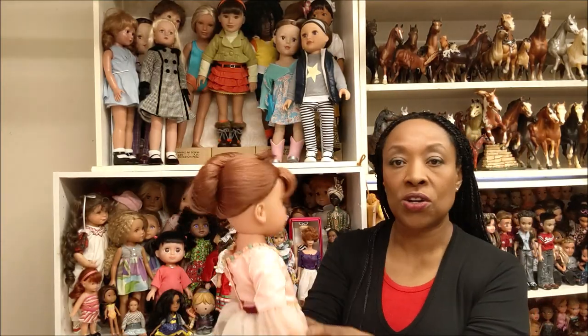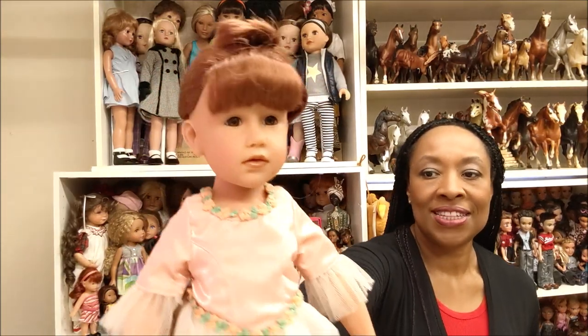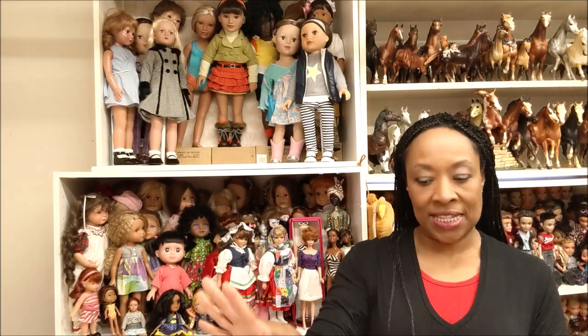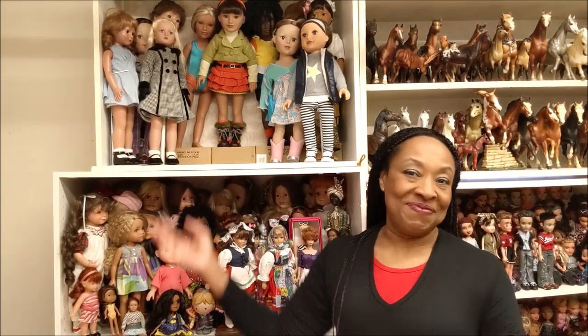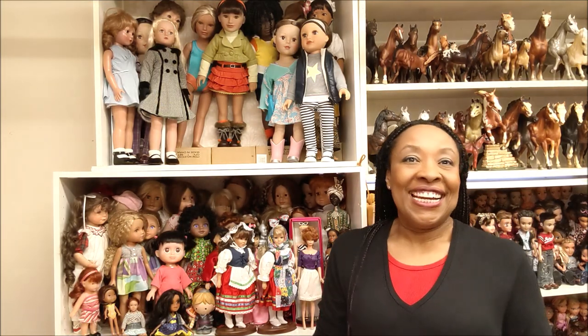This is a Gotz doll — Ginger. Let me just put her up so you guys can see her. There she goes, dressed as a ballerina. I love her. So I'm going to have a section of Gotz dolls and Madame Alexanders. I'm really excited, guys — it might be three to six months, maybe six months to a year.